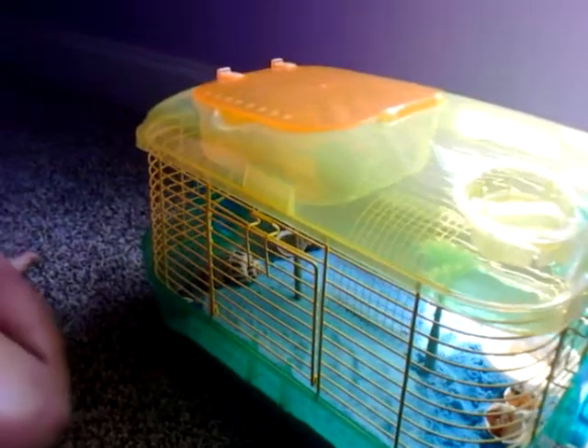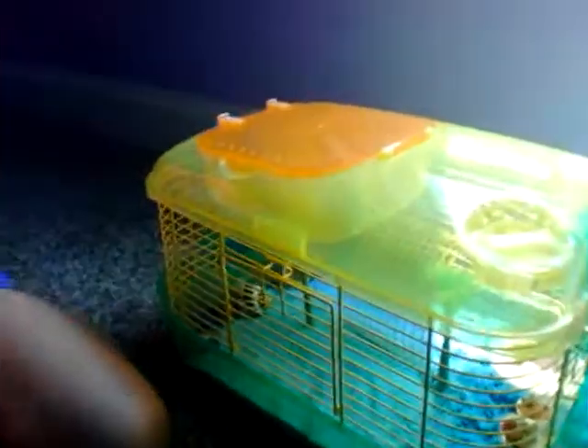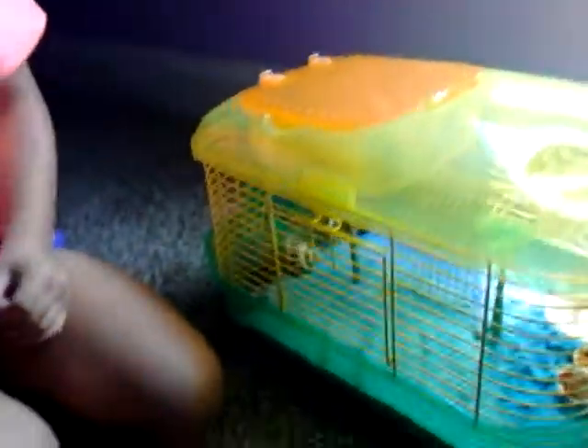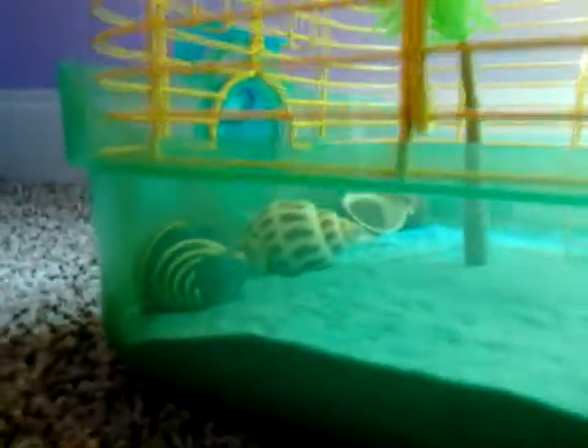Today we're gonna look at her hermit crabs. We just now figured out that one of them moved into a different shell — I'll show you which one. It's this one right here.